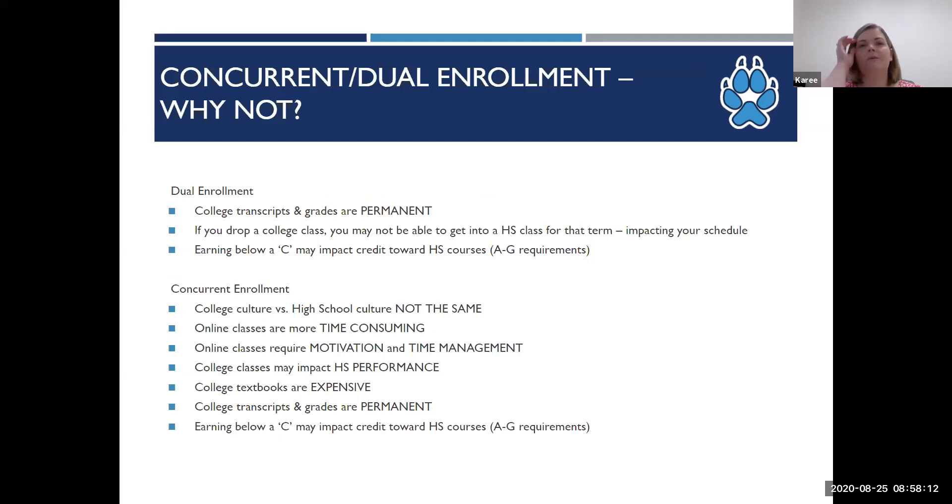While we think dual and concurrent enrollment is a good opportunity, there are some things to consider before having your student take classes. Dual enrollment classes are one of the student's high school class periods. If the student is not doing well and decides to drop the college class, they may not be able to get into a different high school class for that term, which could impact their schedule. They would need to discuss this with their high school counselor.